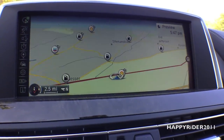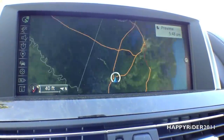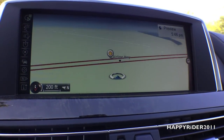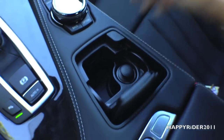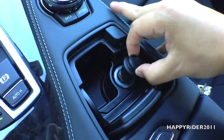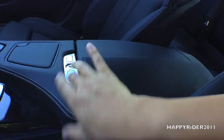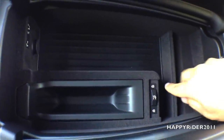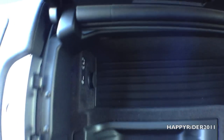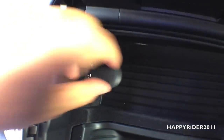Here's the universal iDrive controller for the GPS and audio display system. You can press it down to select, and twist right or left to zoom in and out on the map. On top we have different selection buttons to choose which option to display on the GPS system. Twist left to zoom out, twist right to zoom in. We also have an ashtray with a 12-volt AC outlet charger, and the middle armrest compartment.